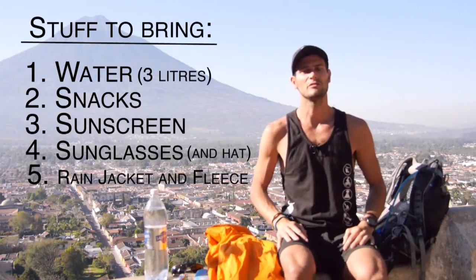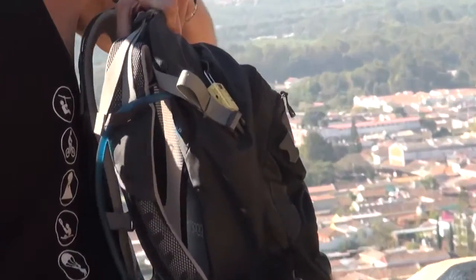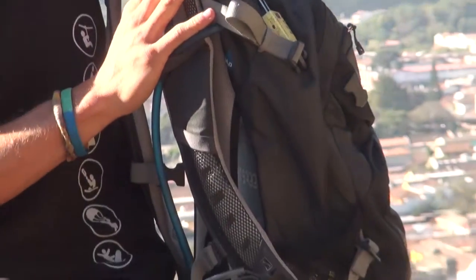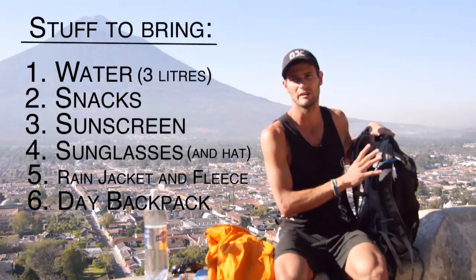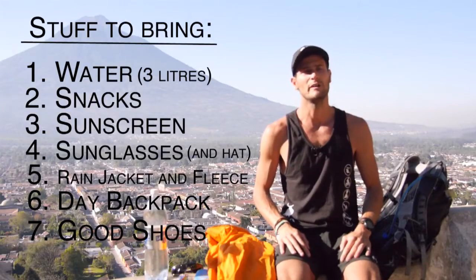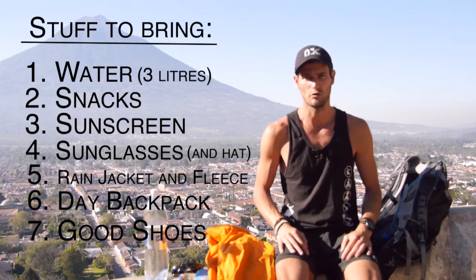Other things you will need: a day backpack, something at least this size. We're looking at 28 liters here — probably a minimum of 15 would be suitable for all the items you need. For shoes, you'll need at least something like sneakers or runners, but better to have hiking shoes or boots.